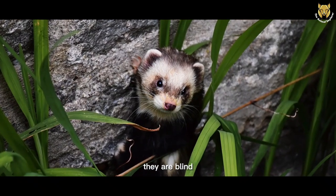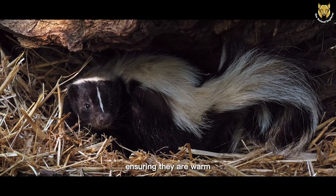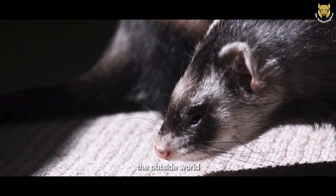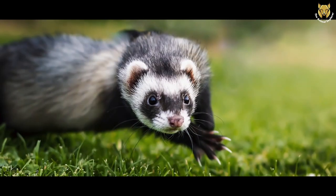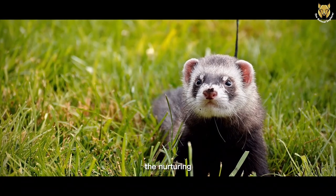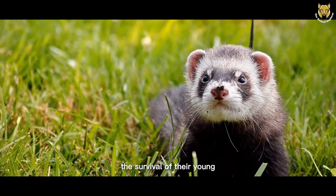When the kits are born, they are blind and completely dependent on their mother for nourishment and protection. The mother displays immense care for her young, ensuring they are warm, well-fed, and safe from potential predators. As the kits grow, the mother gradually introduces them to the outside world, teaching them essential survival skills such as hunting and foraging. It's a heartwarming sight to witness the mother engaging with her kits in playful activities, strengthening the family bond. The nurturing family structure of European Polecats showcases their capacity for care and demonstrates the importance of parental support in ensuring the survival of their young.